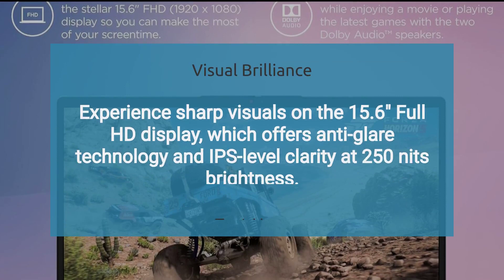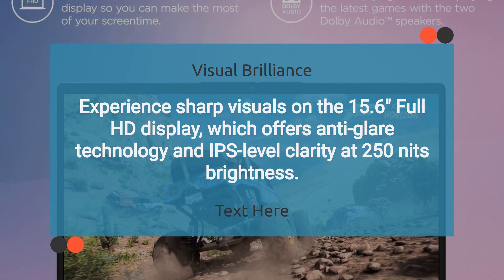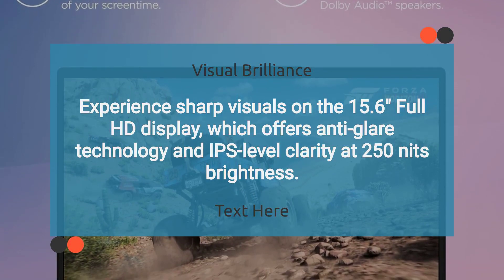Experience sharp visuals on the 15.6-inch Full HD display, which offers anti-glare technology and IPS-level clarity at 250 nits brightness.